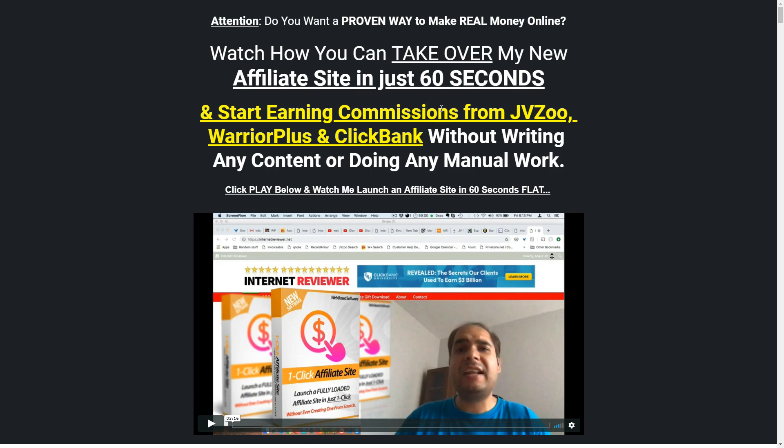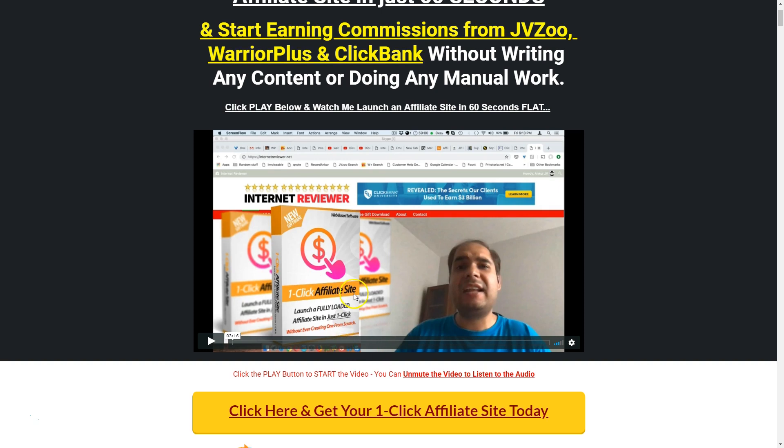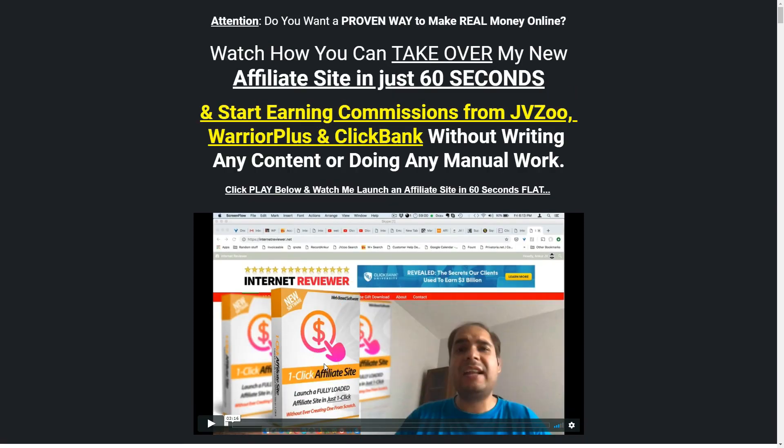Hello guys, welcome to this new bonus bomber video. In this video, I'm gonna be reviewing the One-Click Affiliate Site by Anchor Schuckler. Like the name already suggests, you can create an affiliate site without using WordPress, without any plugins, with just one click. Watch how you can take over a new affiliate site in just 60 seconds and start earning commissions from JVZOO, Warrior Plus, and ClickBank.